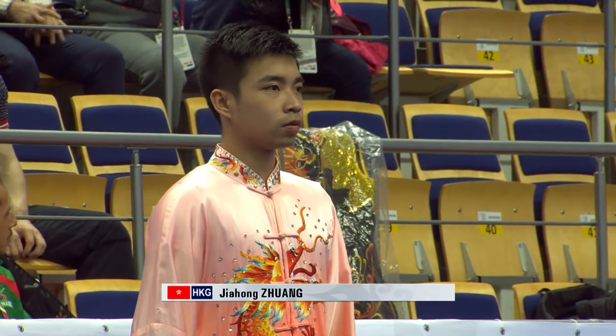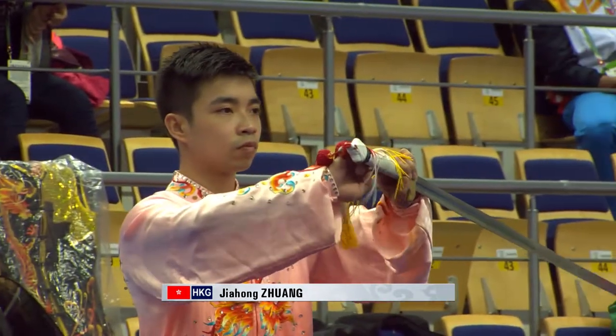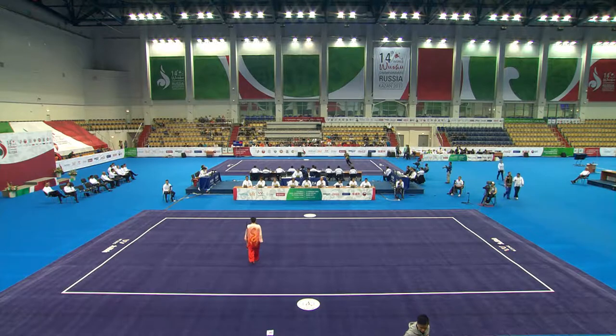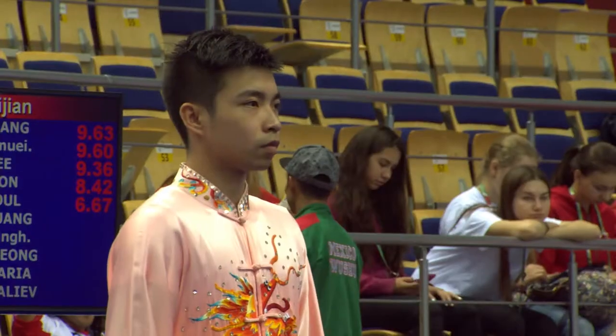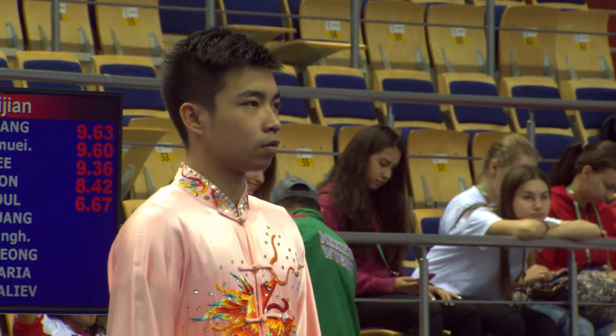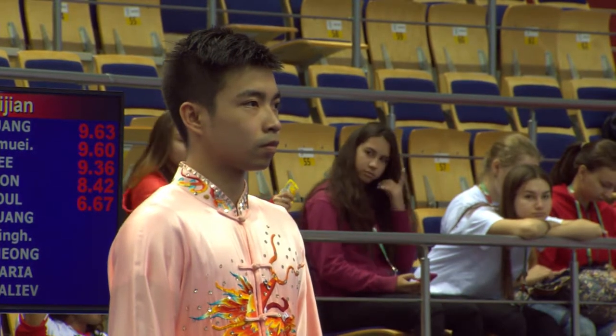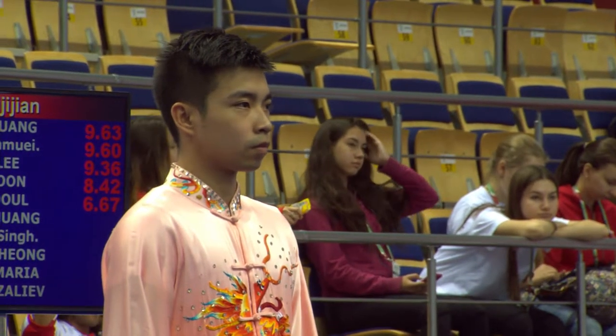There's a lot of strong competitors on the way — none more so than Malaysia's Jack Chang Lo later on in the list. Right now, this is Hong Kong's Jia Hong Zhuang. Jia Hong Zhuang scored fourth place with a 9.59 in the men's taiji trend just yesterday.